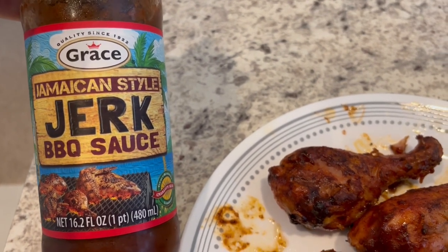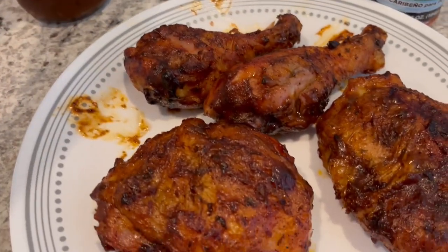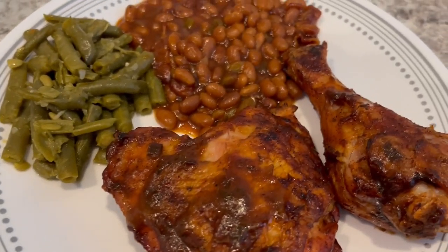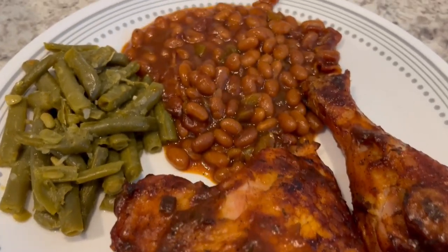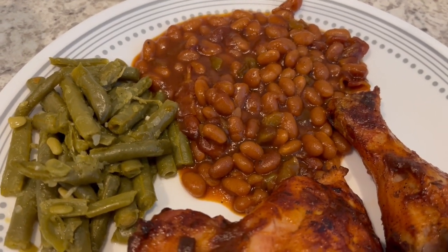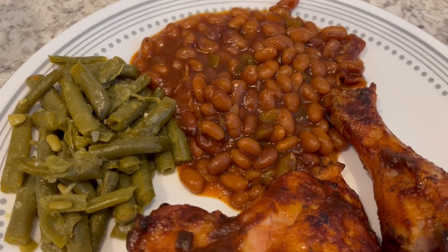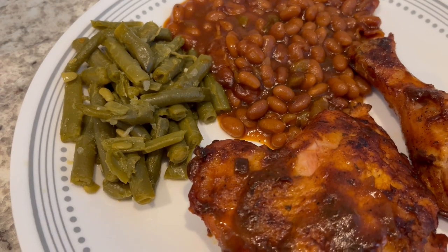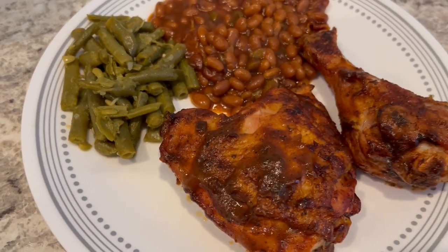This is what the chicken looks like, and here is our dinner plate. We are having chicken, and then I made some baked beans — I do have a video on how I make baked beans on our channel and I'll link that in the description box. And then we are just having some green beans. So this is what we are having for dinner tonight.